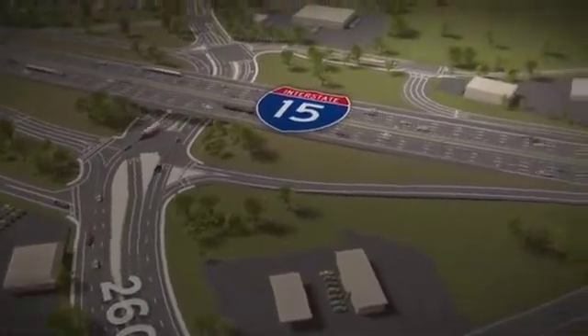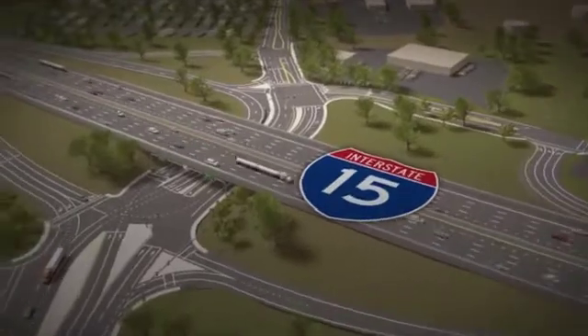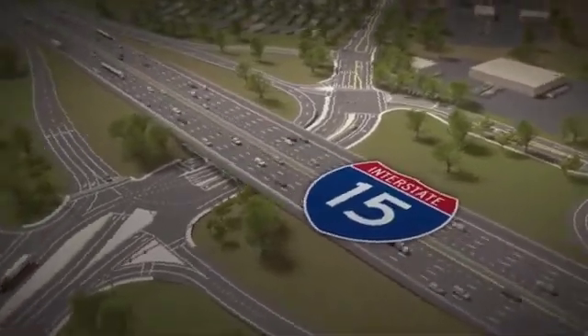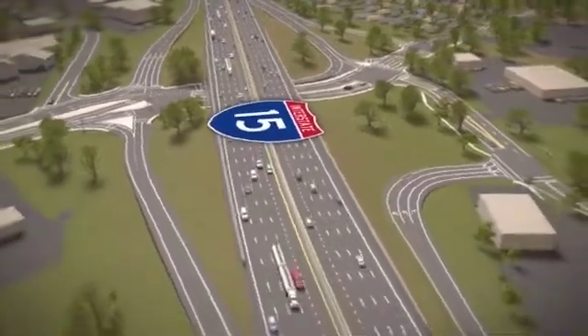The off-ramp from southbound I-15 is also changing, as well as the new intersection just west of the freeway. With these and other changes, let's take you on a test drive to show you all these improvements.